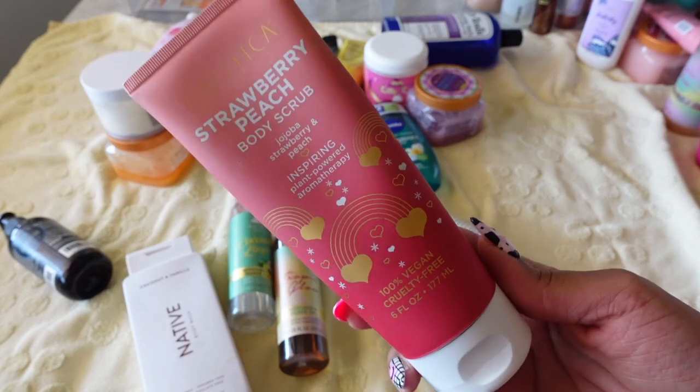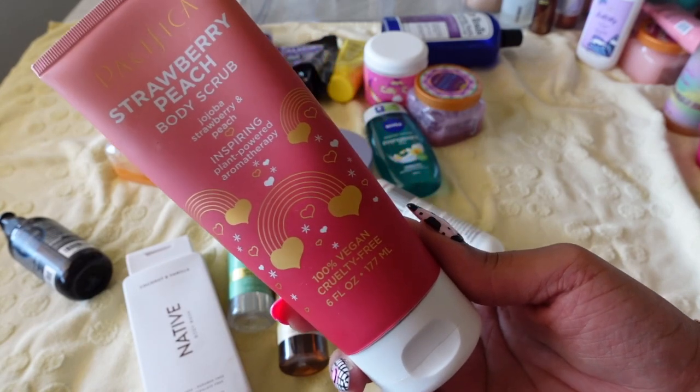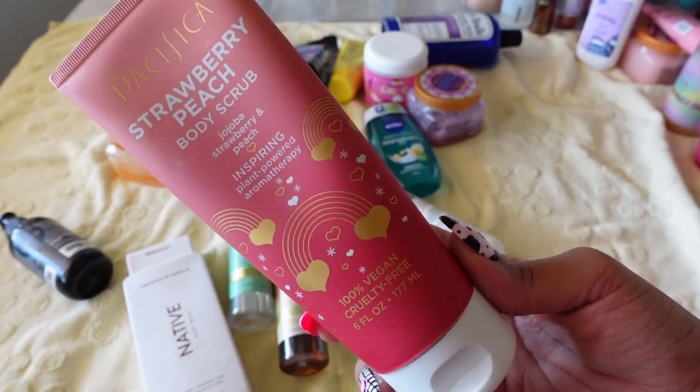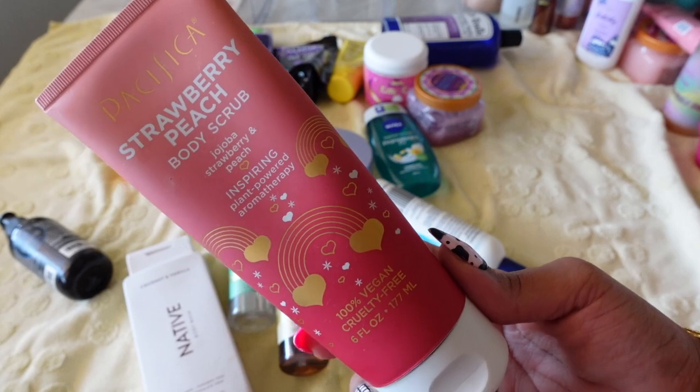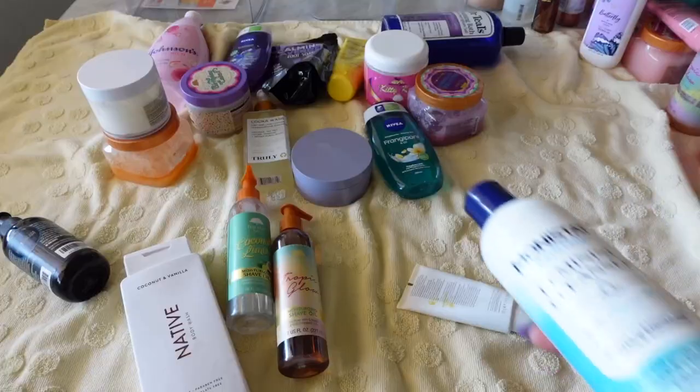And this is a body scrub I did not like. Again, it was for a strawberry-scented body routine — it's by Pacifica. I did not enjoy this at all. The aesthetic wasn't giving strawberry vibes like I thought it would, the smell is very basic, and it's not a standout body scrub. Not keeping this.